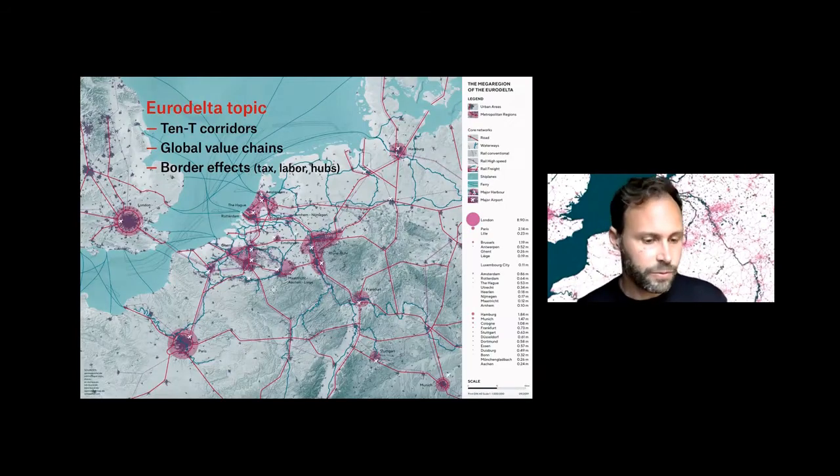This map — I think you've seen it a few times already today — highlights a central thought in the Eurodelta discussion: these purple areas are very important. And the topic I'm working on actually plays out a lot in the areas in between, the so-called hinterland, which are rather empty in this map.